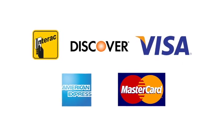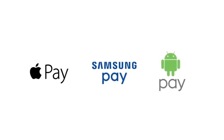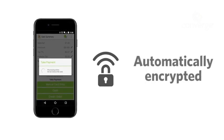With Converge Mobile you can accept all the major card brands, and be on top of the latest technologies — accept Apple Pay, Samsung Pay, or whatever mobile wallet your customer prefers.